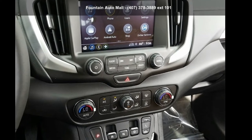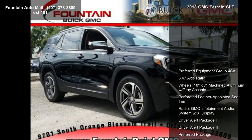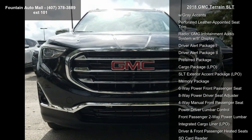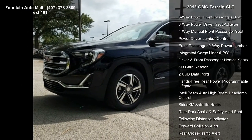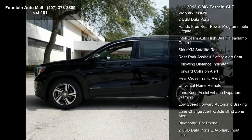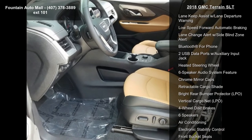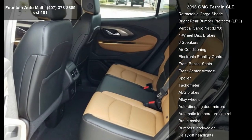Arrive in style with this GMC 2018 Terrain SLT. If you are looking for an automobile with great features, look no further. Some of the top features included with this vehicle are preferred equipment group, 3.47 axle ratio, 18x7 machine aluminum wheels with gray accents, perforated leather appointed seat trim, and the GMC Infotainment audio system with 8-inch display.